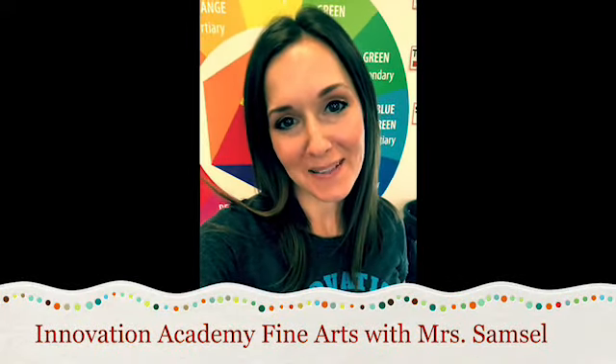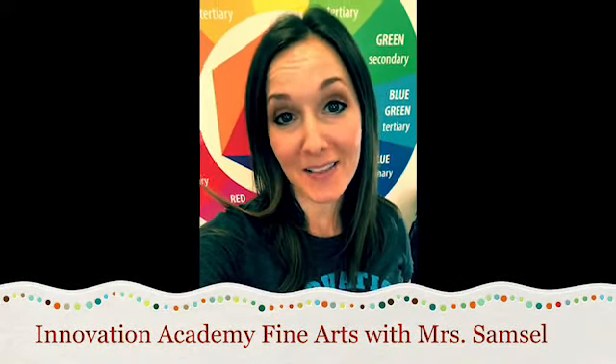Hi! Welcome to Innovation Academy. We are so excited to be hosting the first virtual art show. Thank you so much for always supporting our art program. We have loved showcasing artwork at the boardroom and we're very excited for the slideshow we've created for you tonight.